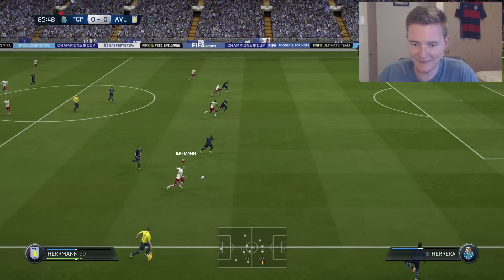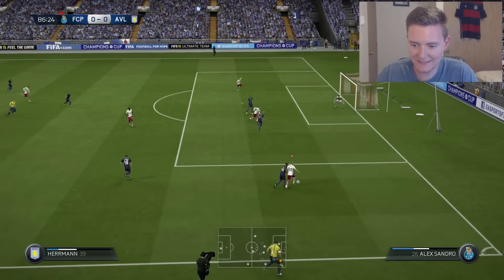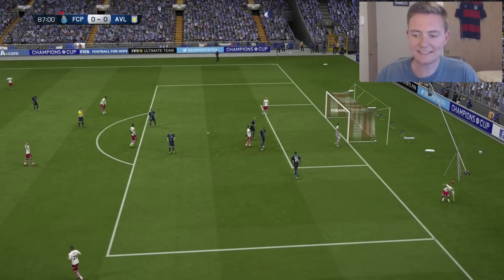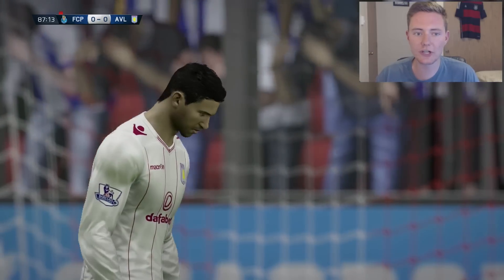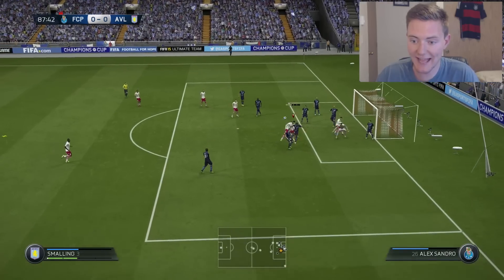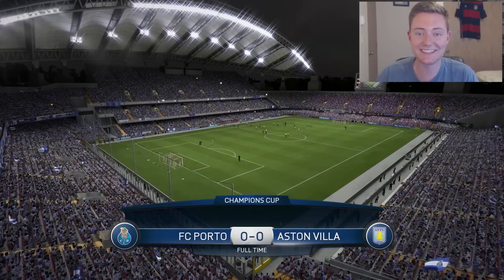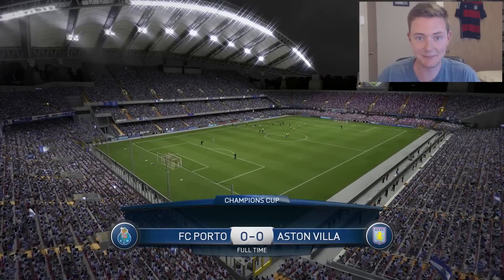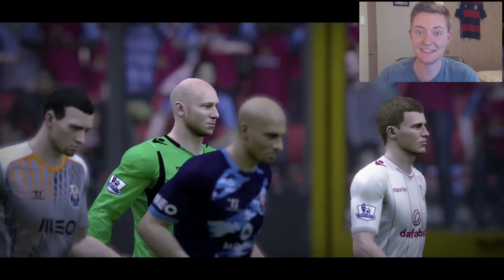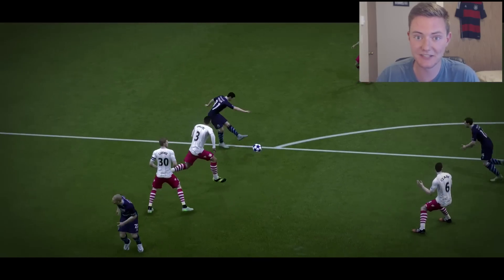Look at all that space — it's Hermann, he's got room in the center, he'll send in the cross, and what a save by Fabiano! It's a corner kick for us. He is keeping Porto in this match, and for some reason they're going all out attack. Despite some late efforts by both teams, the match ends at a nil-nil draw. But to be completely honest I'm happy with that result because they still need to play Juventus and that's gonna be a difficult game for them to win, so we might just end up at the top of the group stage.